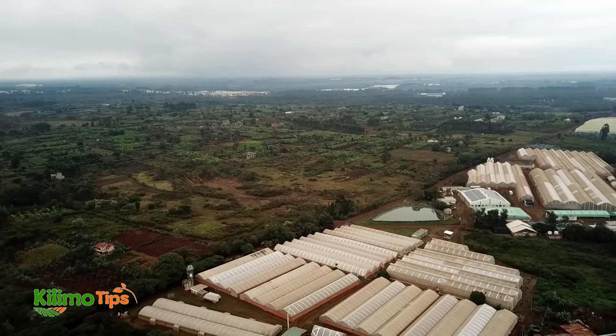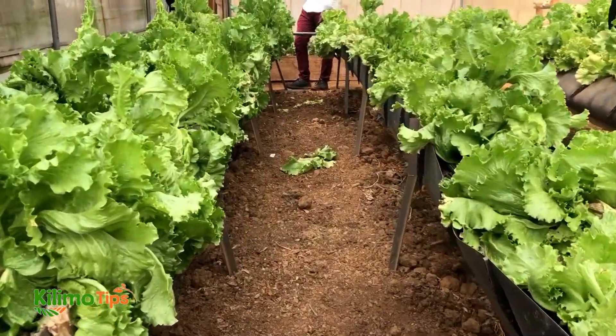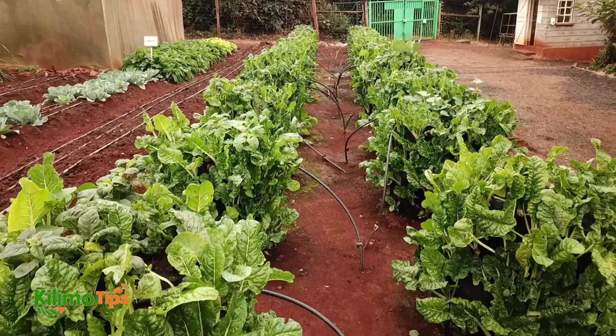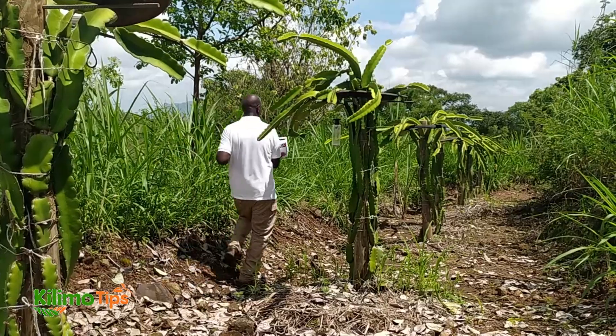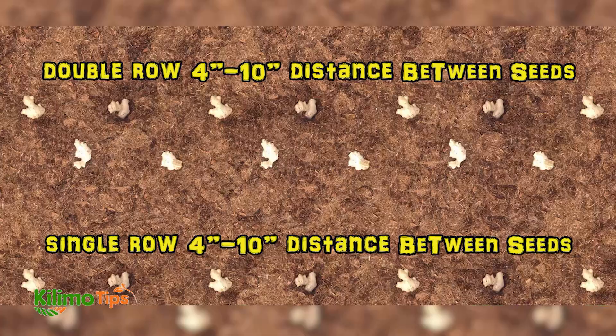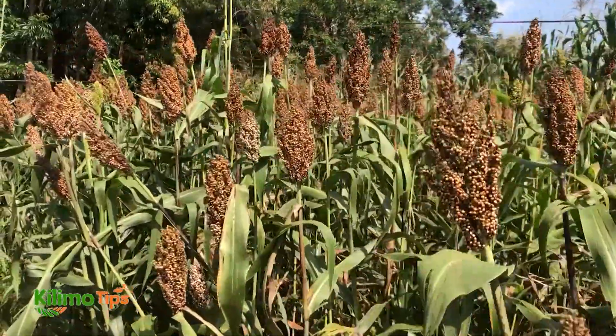Hello gardeners and welcome back to Kilimo Corner. I am Fita Wamugi and today we are diving into a fundamental yet often overlooked aspect of gardening: seed spacing. Whether you are a green-thumbed veteran or just starting out, getting your seed spacing right is crucial for a successful and bountiful garden.